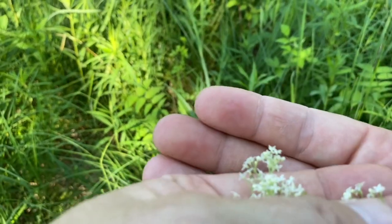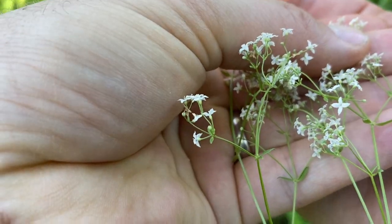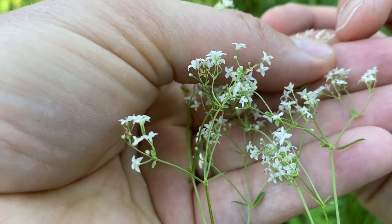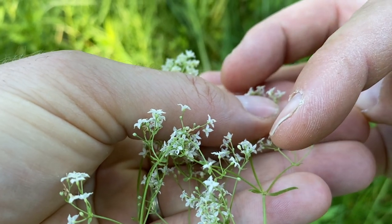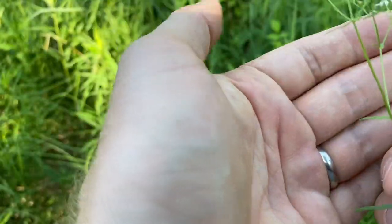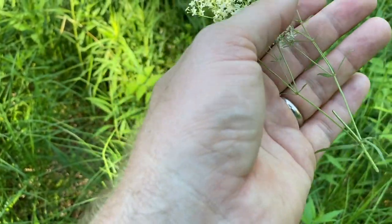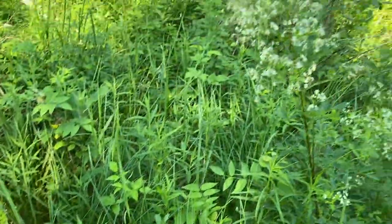One thing you look at if you're trying to key out one of these is the nature of the ovary — these have an inferior ovary. Sometimes they're a little bit prickly, and sometimes the whole plant is a little bit prickly. The form of the leaves — I think this is the northern bedstraw if I remember the common name right. You might look up what its wetland characteristics are.